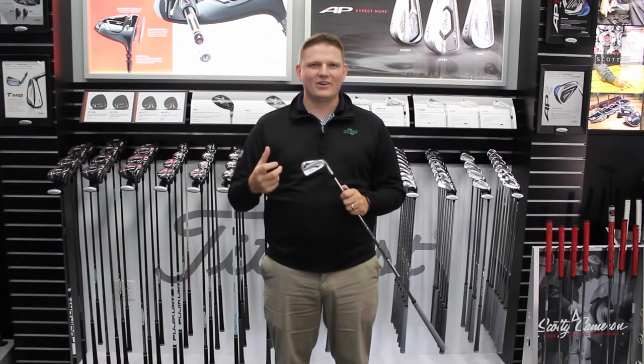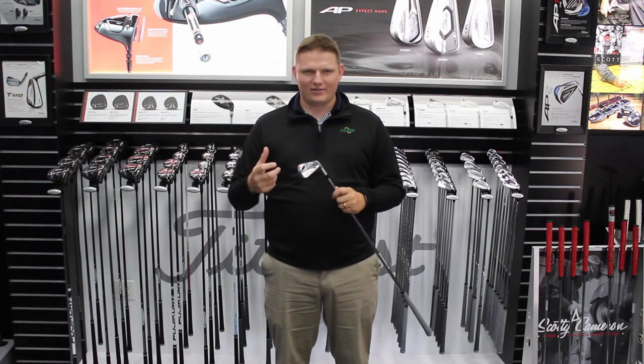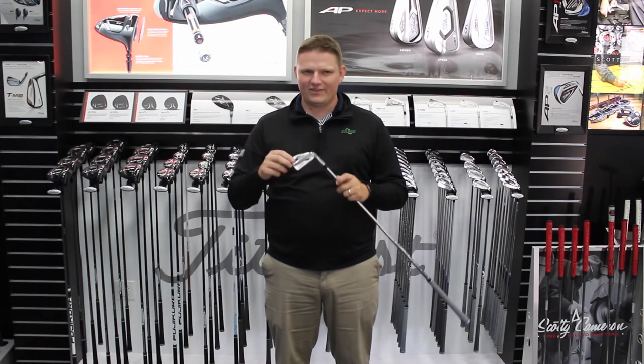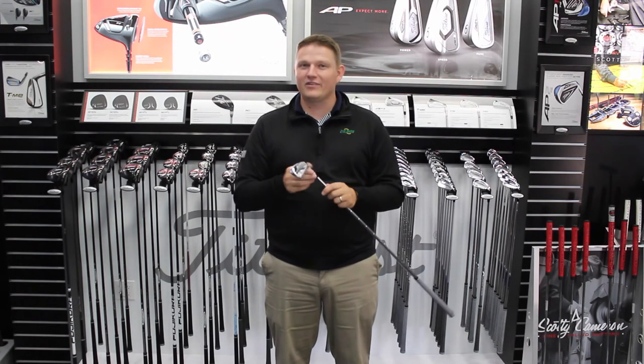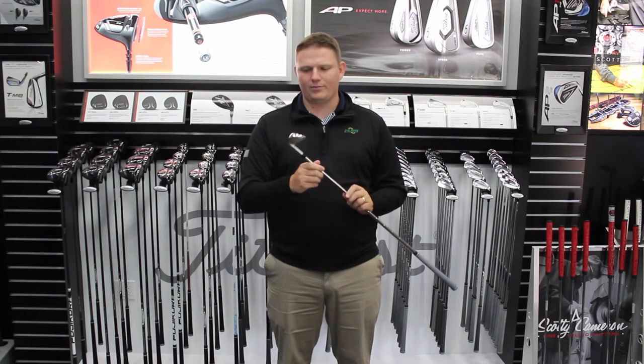If you're looking for an iron that has that tour-proven performance and look, combined with distance, workability, and forgiveness, this is the iron for you. This is the most popular iron in Titleist's lineup for that tour player.